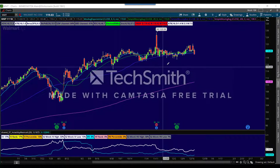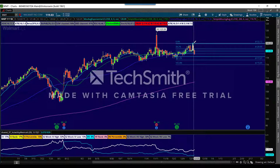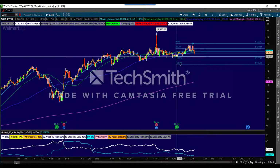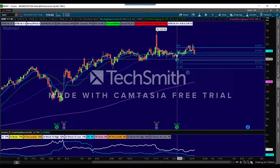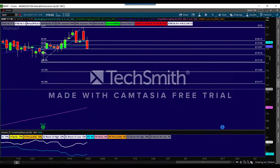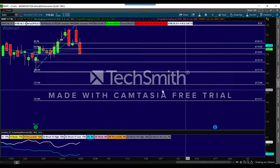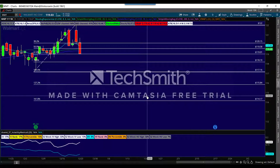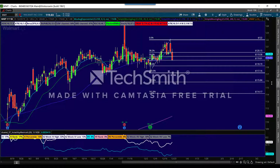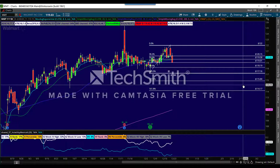So why target $115? I do another Fibonacci line — let's fix that down to the low. I chose $115 because it is right in between the 1.272 and the 1.618 Fibonacci extensions. With the overall market going up, I don't expect this to go down overly fast, and so that's why I'm targeting $115.